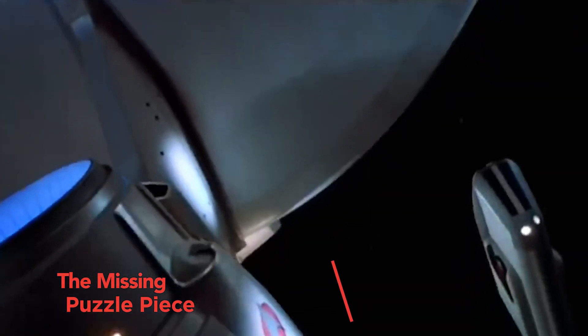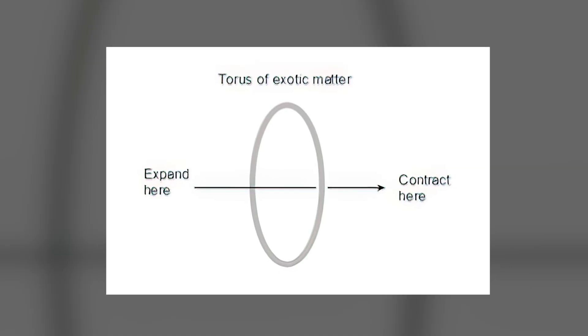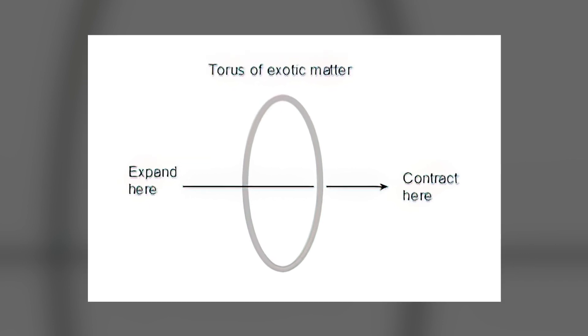But there is a major hurdle. The Alcubierre Drive requires a hypothetical form of matter called exotic matter with negative energy density. This elusive substance is purely speculative and has never been observed or created in a lab.